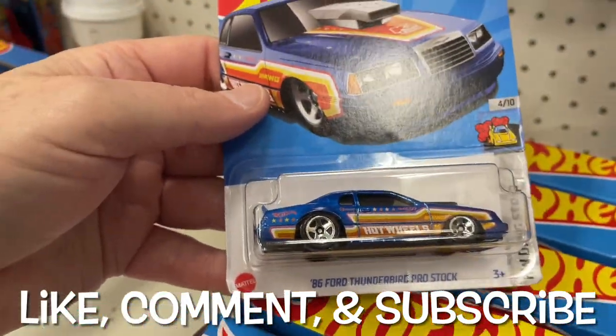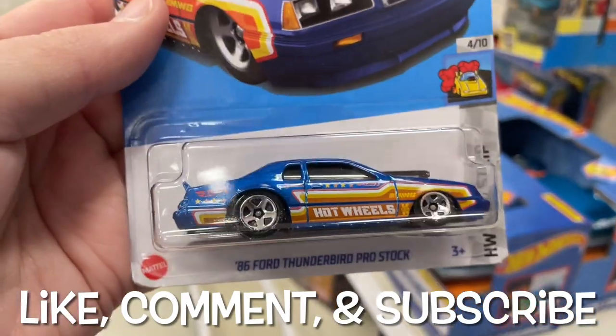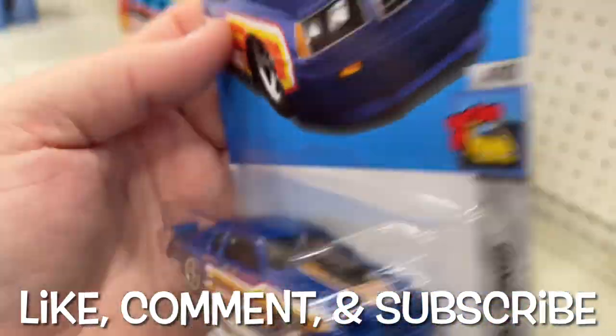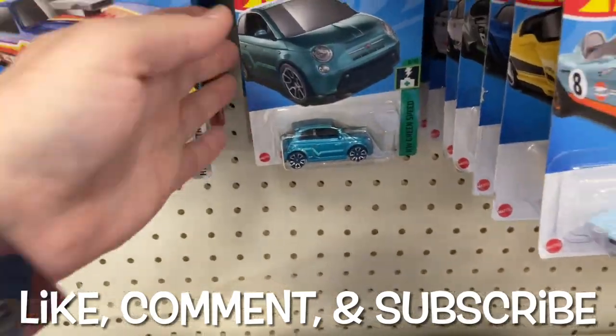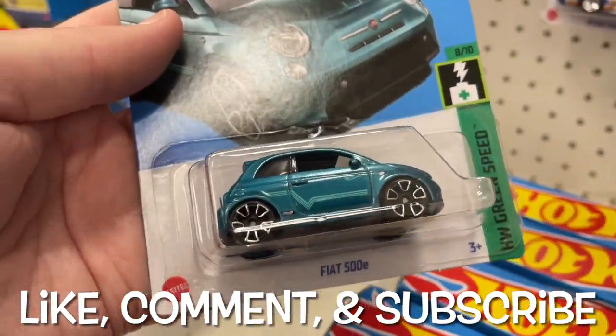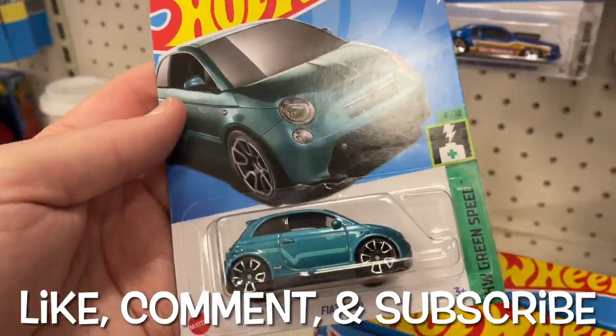Wow, look at this — I haven't seen this in a while. The Pro Stock, it's an '86 Ford Thunderbird Pro Stock Hot Wheels! F-case, so we did get an F-case at Target again. We're going backwards.